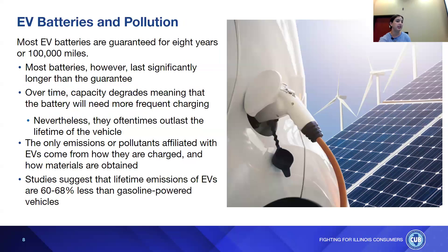EV batteries are guaranteed for eight years or 100,000 miles, which is about standard with a typical gas-powered vehicle, but most batteries last significantly longer than the guarantee. Over time, capacity degrades, meaning the battery will need more frequent charging — similar to how your phone loses charge more quickly over time. Nevertheless, batteries oftentimes outlast the lifetime of the vehicle. The only emissions affiliated with EVs come from how they are charged and how materials are obtained. Studies suggest that lifetime emissions of EVs are 60 to 68 percent less than gasoline-powered vehicles.